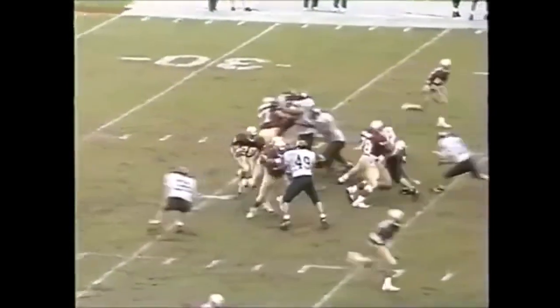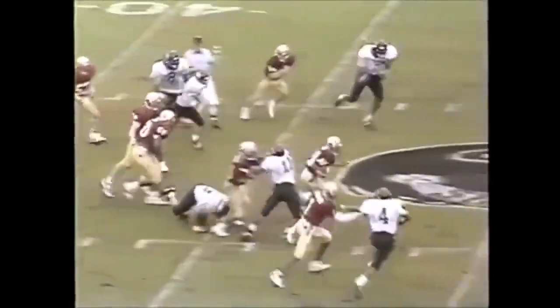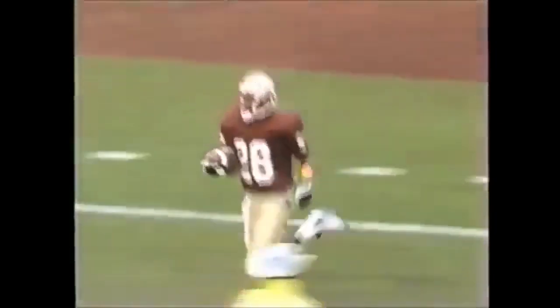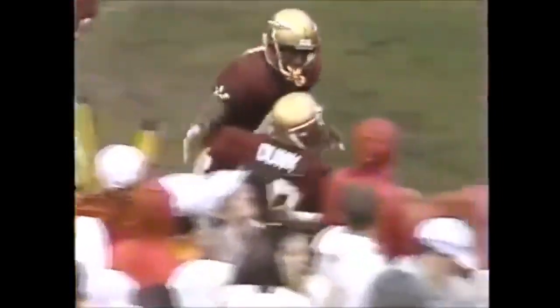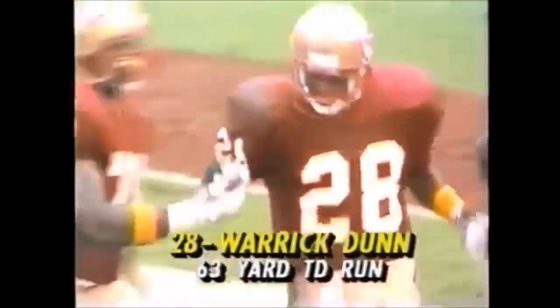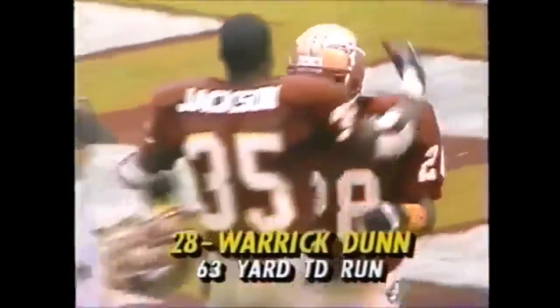First and ten in the game and the Noles lead 27 to nothing. Breaking free in play — Warwick Dunn! So long Warwick Dunn, touchdown Florida State! Warwick Dunn has done it again. As coach Bowden would say, there's that darn direct.